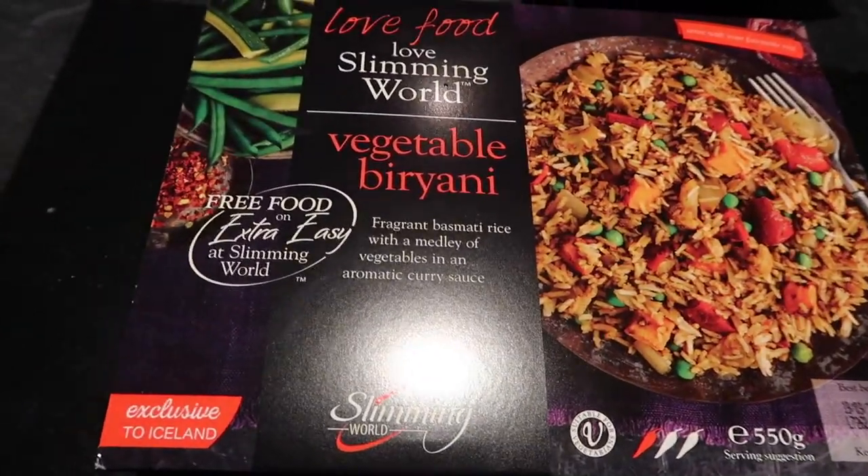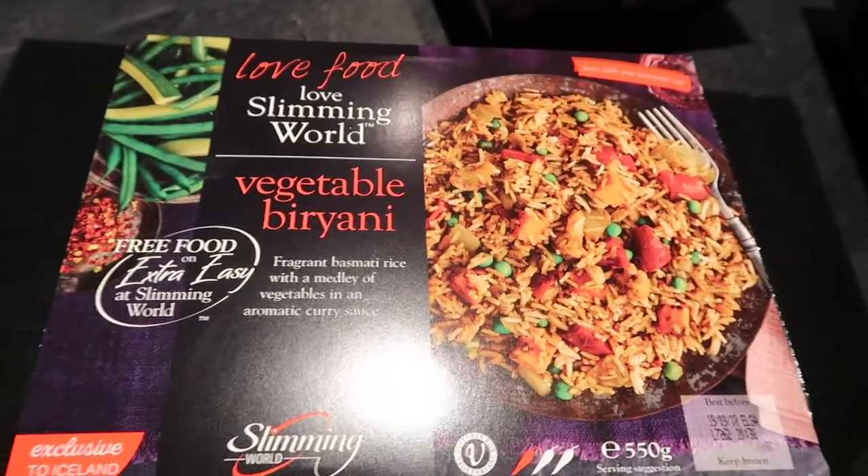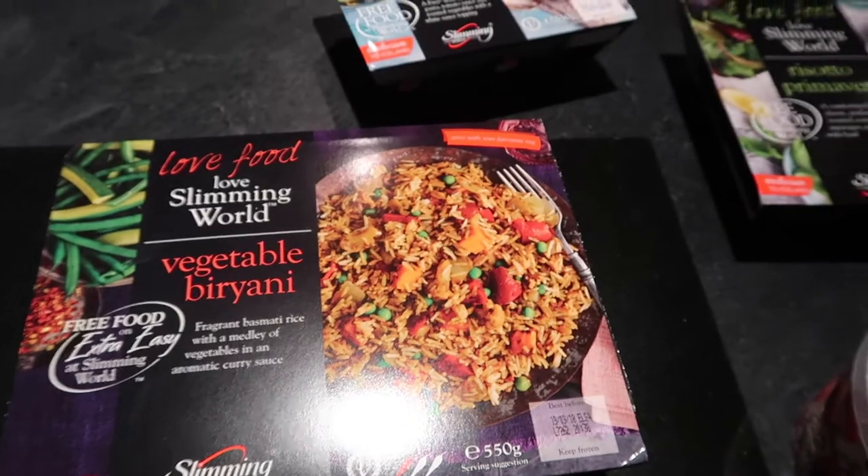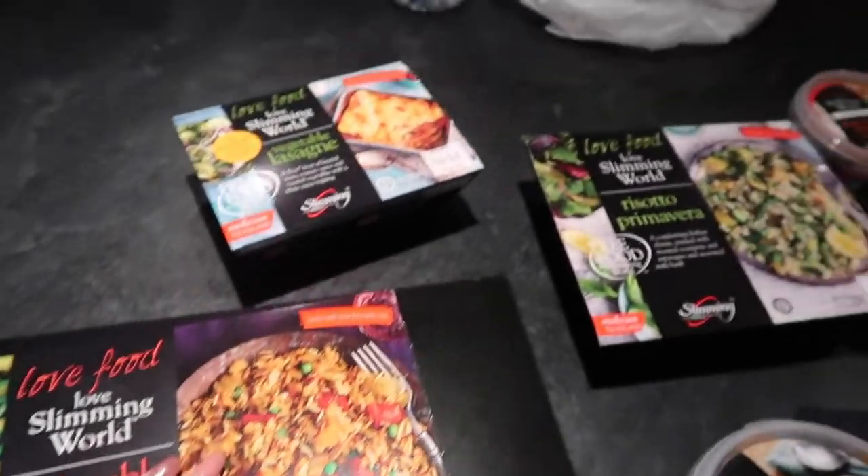The first thing I picked up was the vegetable biryani. This is obviously free. It says fragrant basmati rice with a medley of vegetables in an aromatic curry sauce. I'll really enjoy that.